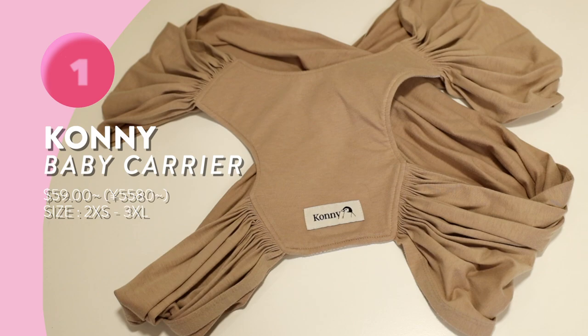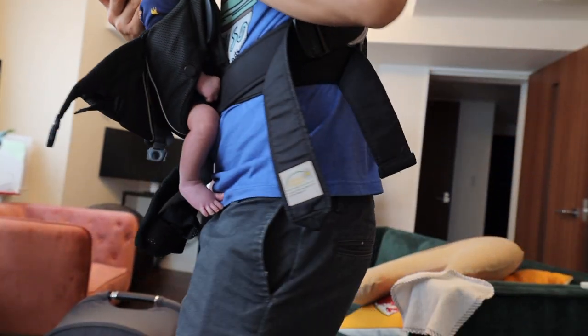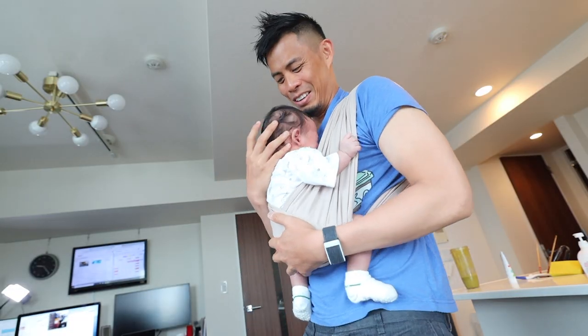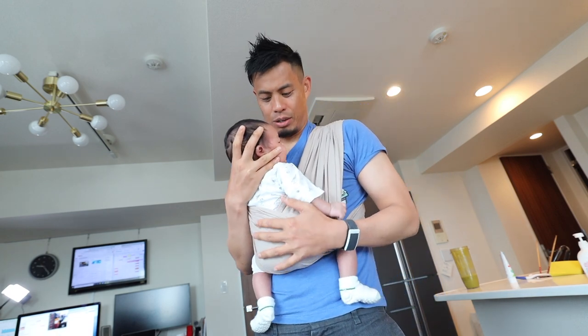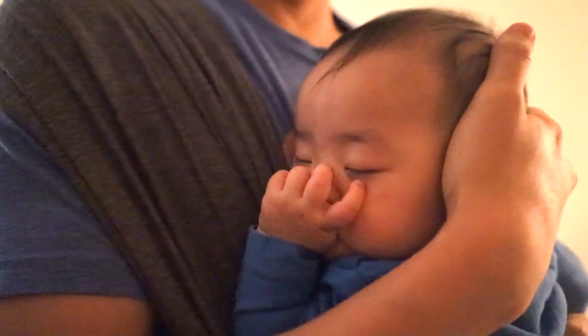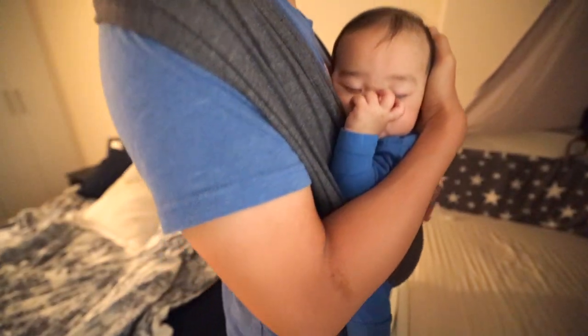The first product I definitely recommend is the Connie Baby Carrier. We originally started with the Baby Bjorn, but we got a lot of comments saying it wasn't great for the baby's posture or hips. We also got the Ergo Baby, which we use now, but he really hated it as a newborn — it was just too big for him. The Connie felt more natural; he was pressed up against our body and felt really attached. He couldn't sleep on his own, so we'd rock him for 10, 20, sometimes 30 minutes, and the Connie just saved our arms and made life so much easier. I also like that you can wash it.